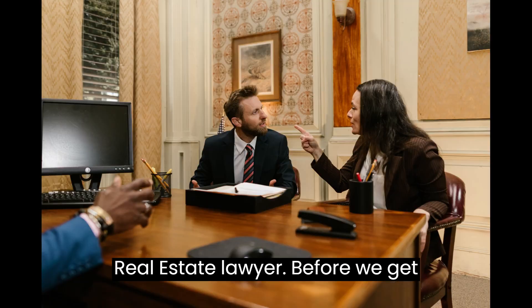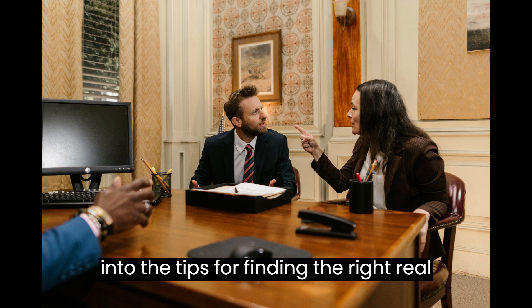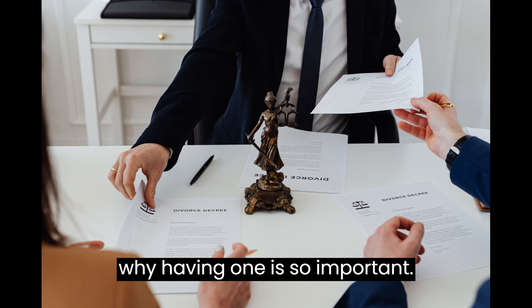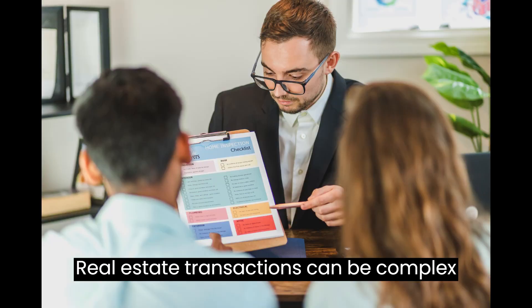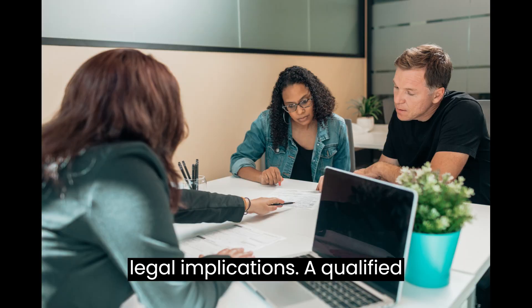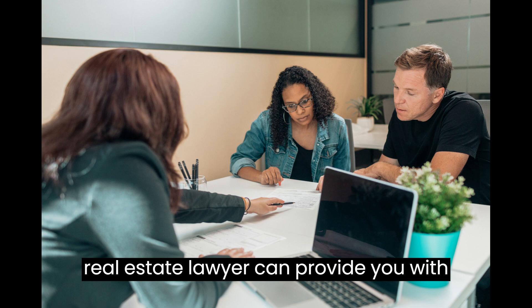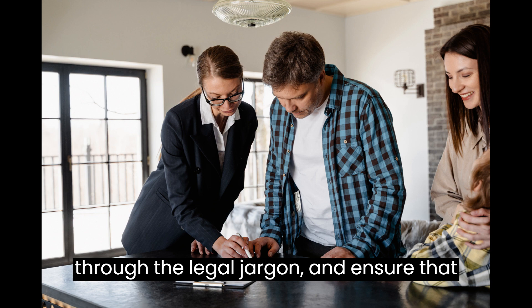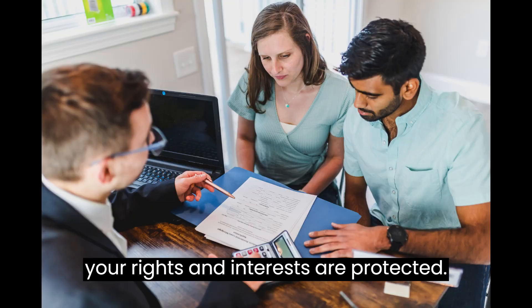Why You Need a Real Estate Lawyer. Before we get into the tips for finding the right real estate lawyer, let's quickly talk about why having one is so important. Real estate transactions can be complex and involve significant financial and legal implications. A qualified real estate lawyer can provide you with valuable advice, help you navigate through the legal jargon, and ensure that your rights and interests are protected.